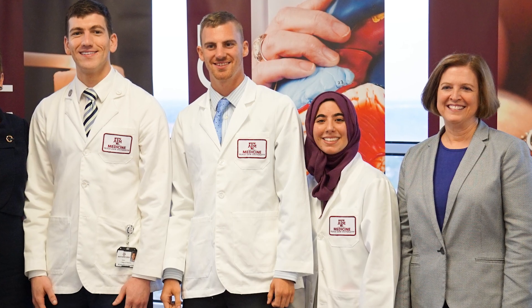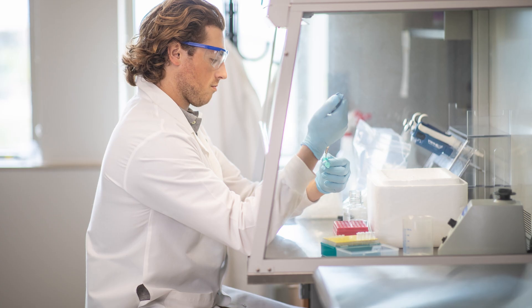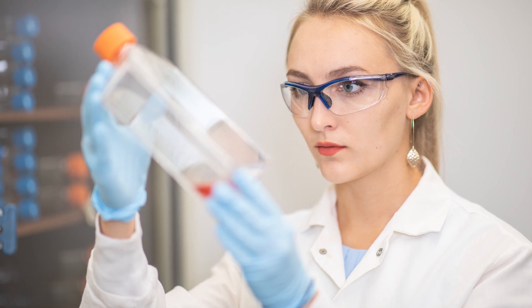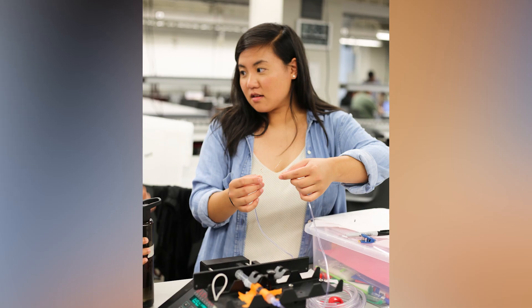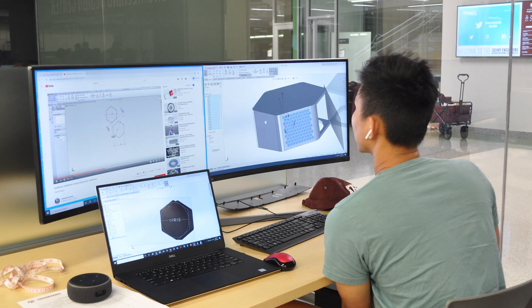InMed is such a unique program here at Texas A&M University. It's a combination of technology and medicine. Engineers and medical physicians actually do very similar things — they're solving problems. By combining these two things together, we believe that we'll be able to train people to be innovative and to create solutions that have never been thought of before.